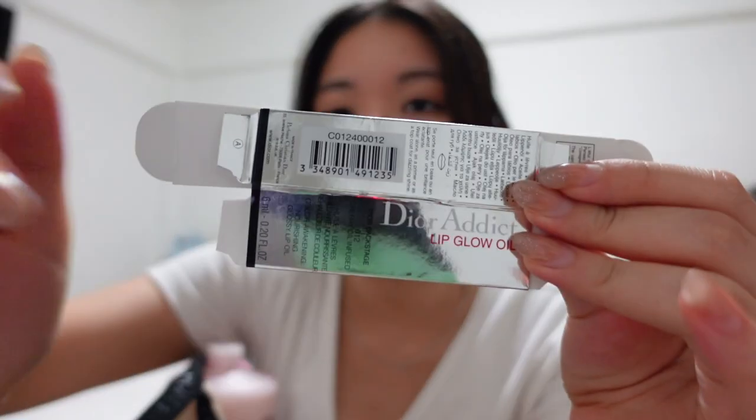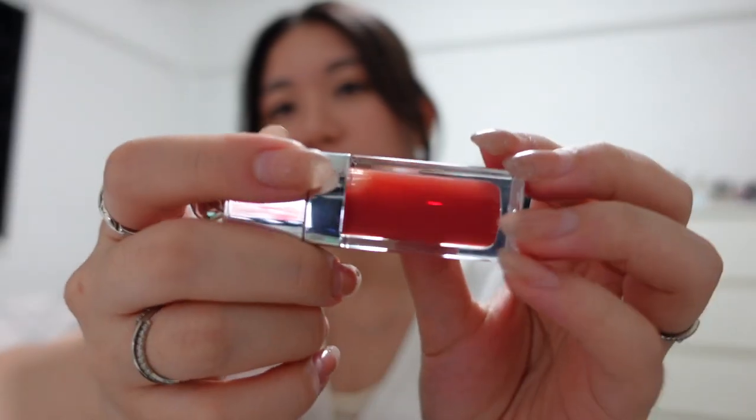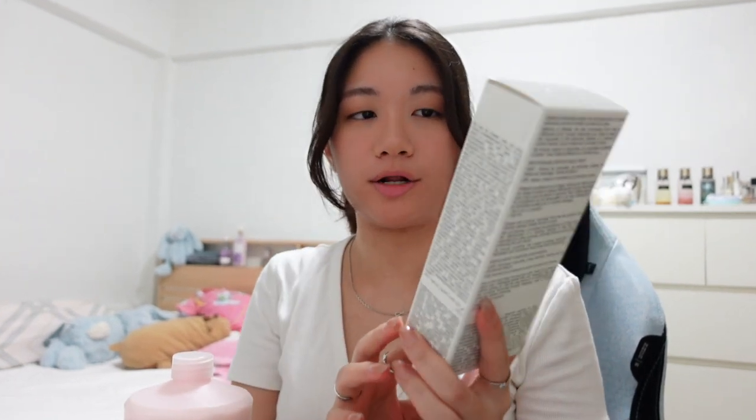Next is this lip oil. I kind of opened up the packaging already. I got it in the shade Rosewood 012. I'm actually wearing it now. It's basically like a lip oil, so not much of a color difference. Another product I have is actually a cleanser — it's the Dior Off and On Le Mousse. I've heard a lot of good things about this one. People were saying how it really cleanses their skin. I'm so glad I got my hands on this.